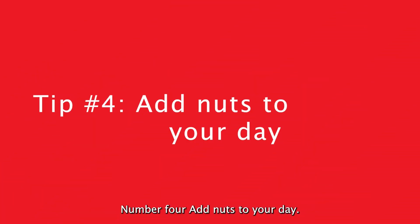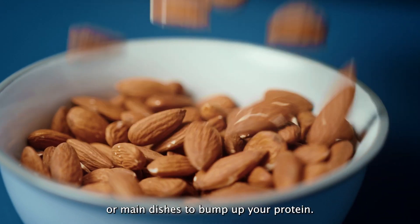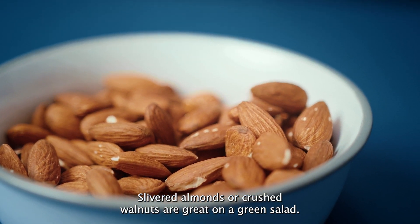Number four: add nuts to your day. Choose unsalted nuts as a snack or use them in salads or main dishes to bump up your protein, dietary fiber, and healthy fats. Slivered almonds or crushed walnuts are great on a green salad.